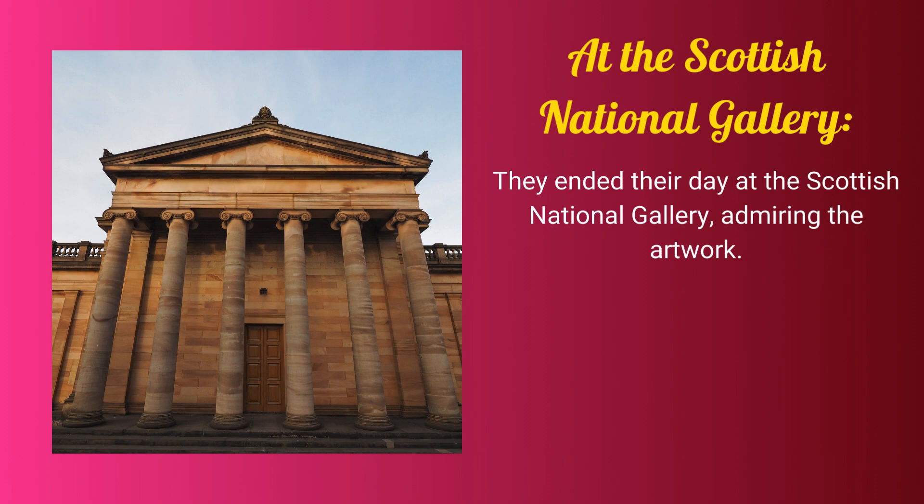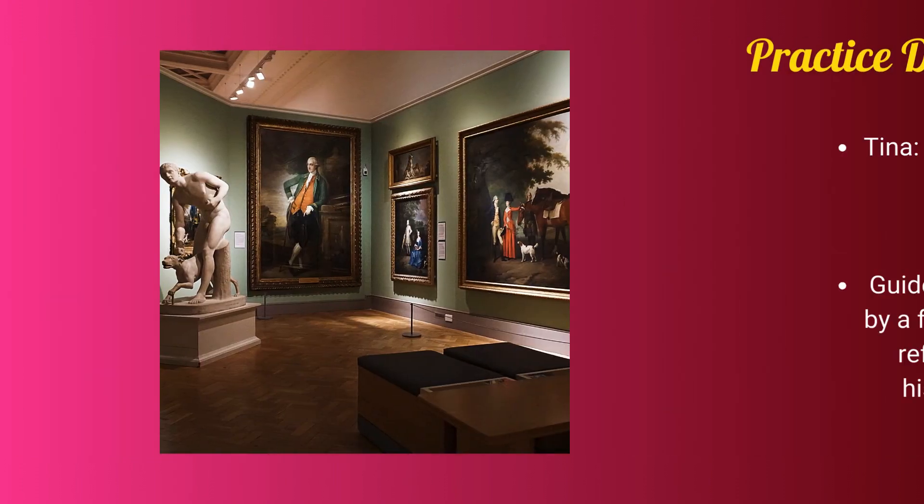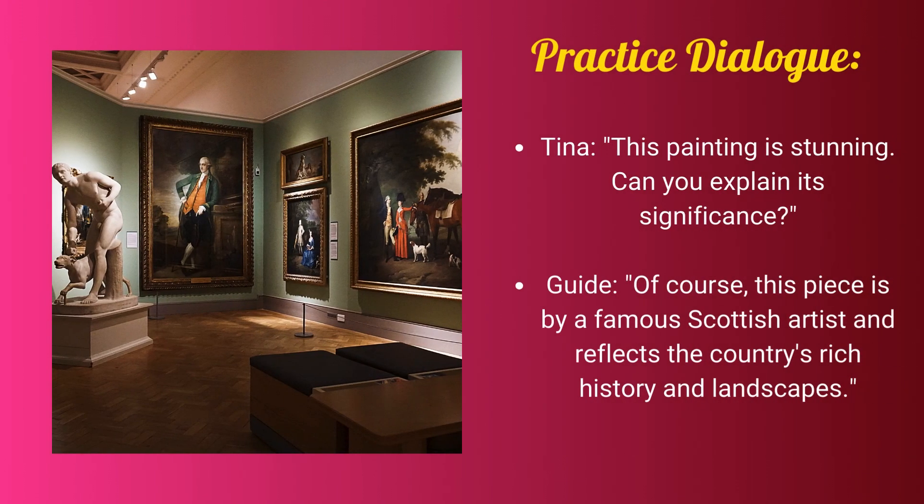They ended their day at the Scottish National Gallery, admiring the artwork. Tina: This painting is stunning. Can you explain its significance? Guide: Of course, this piece is by a famous Scottish artist and reflects the country's rich history and landscapes.